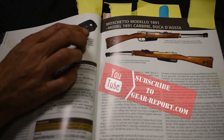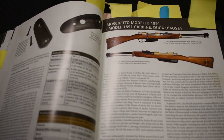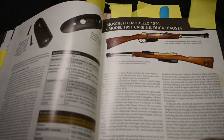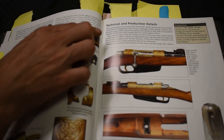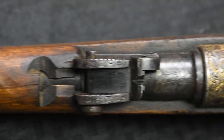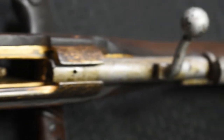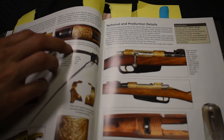It's a Macheto Modelo 1891. This run of a hundred rifles was commissioned by the Duke of — I'm going to butcher this — the Duke of Dosta. This is a limited production variant of the 1891 Carbine that was issued to the personal escort bodyguard detail of the Viceroy of Ethiopia, Duke Armidio Dosta.